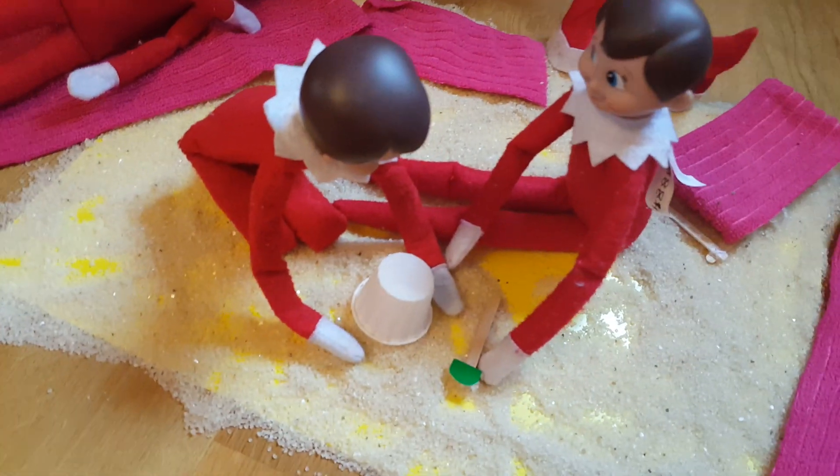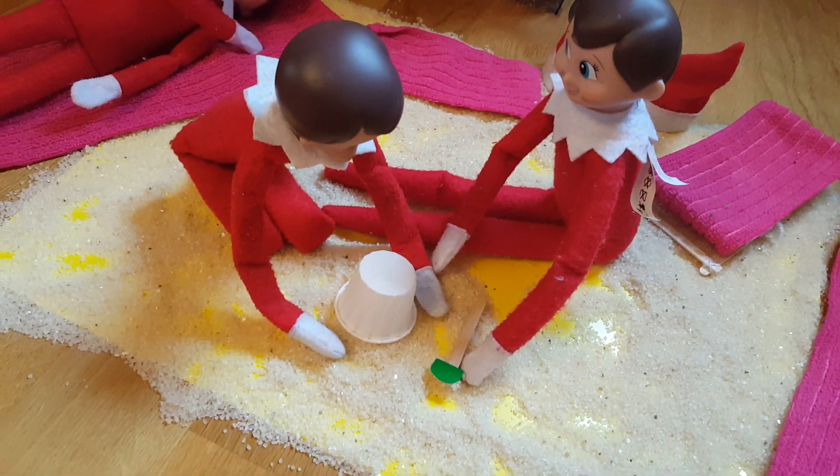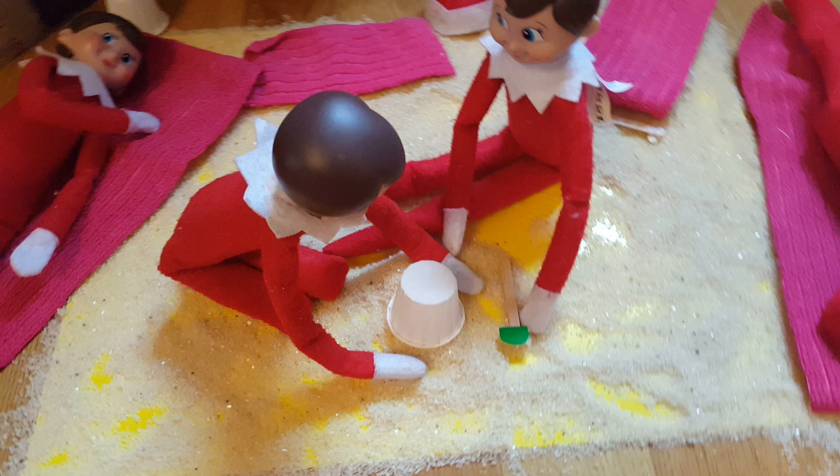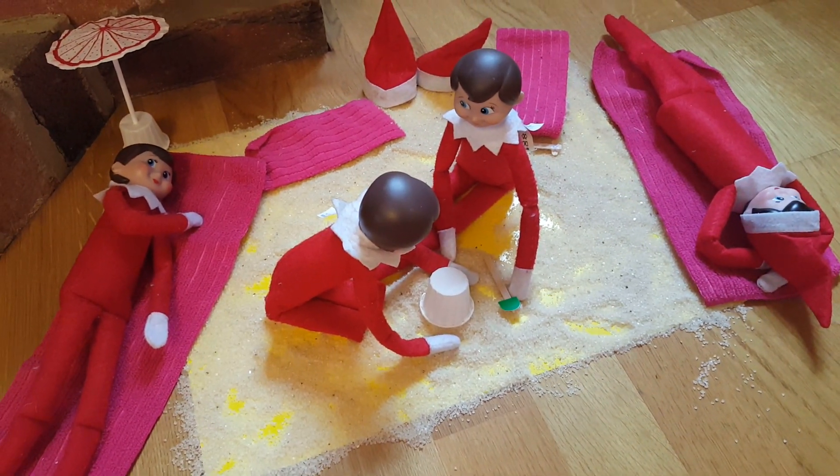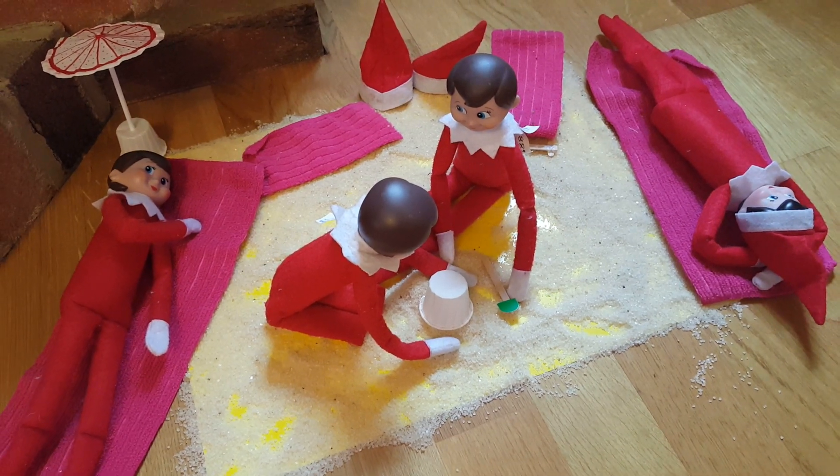It looks like the boys are making a sandcastle. We've got Blizzard holding the spade and Storm seems to be the one putting the bucket upside down, so hopefully that will work out for you guys.